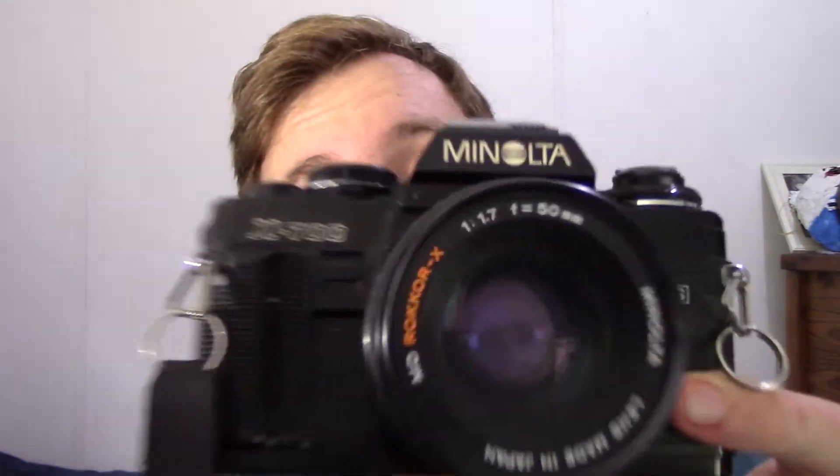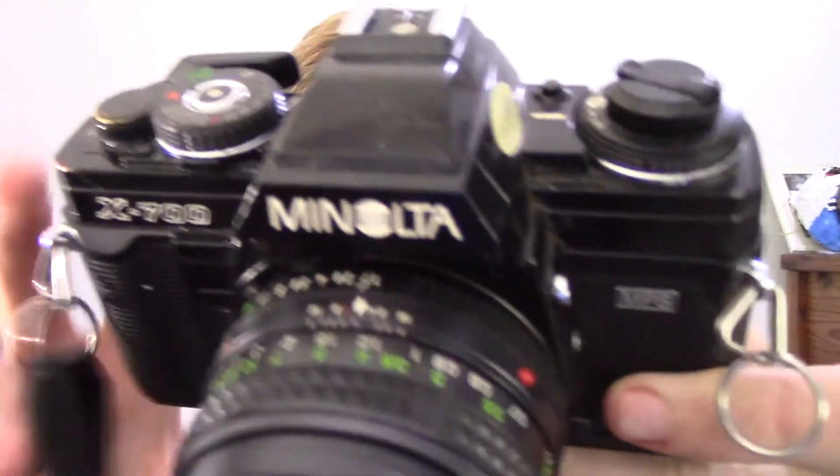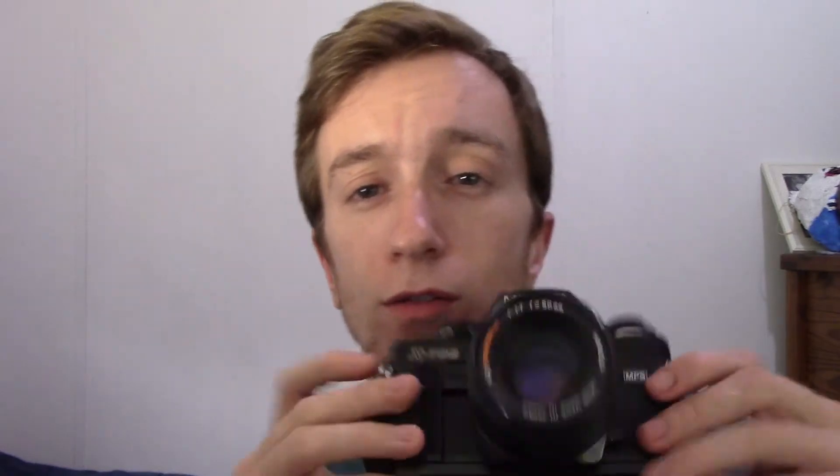Next up I have the Minolta X700 right here. I got this classic bad boy from my friend, and eventually I found out that it also has automatic and P-mode. So if it's like low light situations or street photography or something like that, I just want to shoot without the light meter, then set it up there and shoot. It really has a nice little tone to it — the black and orange with the lens really complements it well.